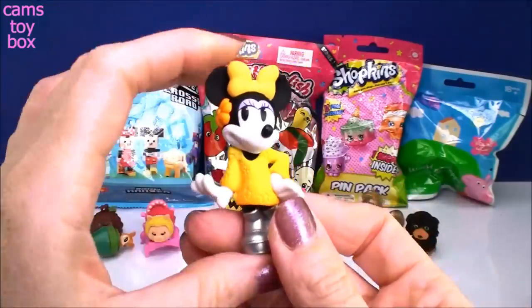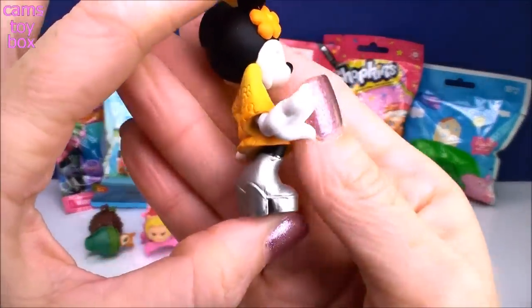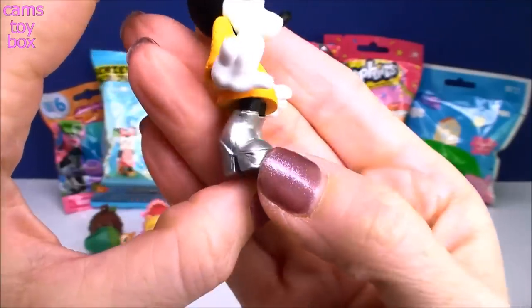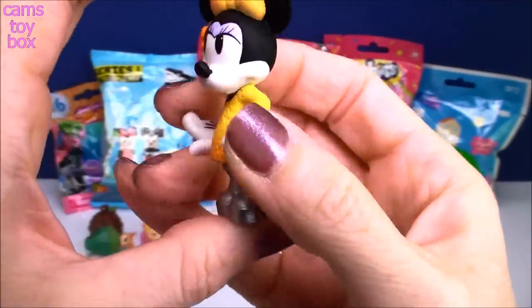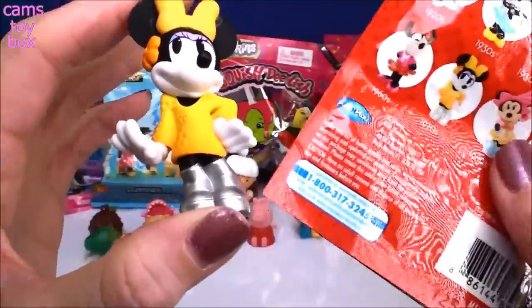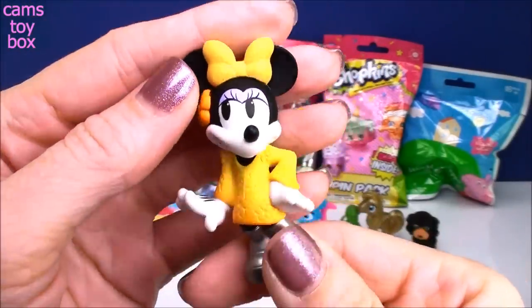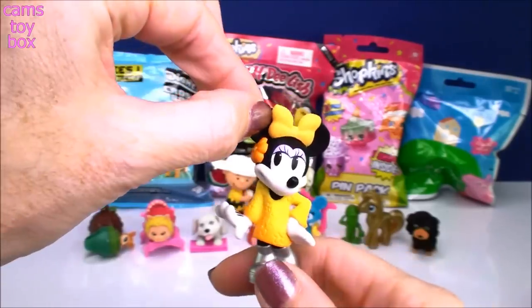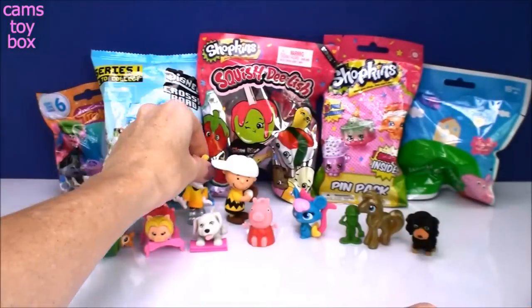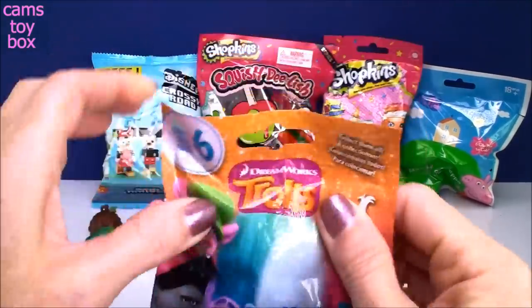Check her out — look at those silver boots! Those are the biggest platforms I've ever seen on a mouse. I love the little flower in her hair. This one is from the 1970s — look at the little flower dress. That is so cute! I love when I get to add new things to my collection.